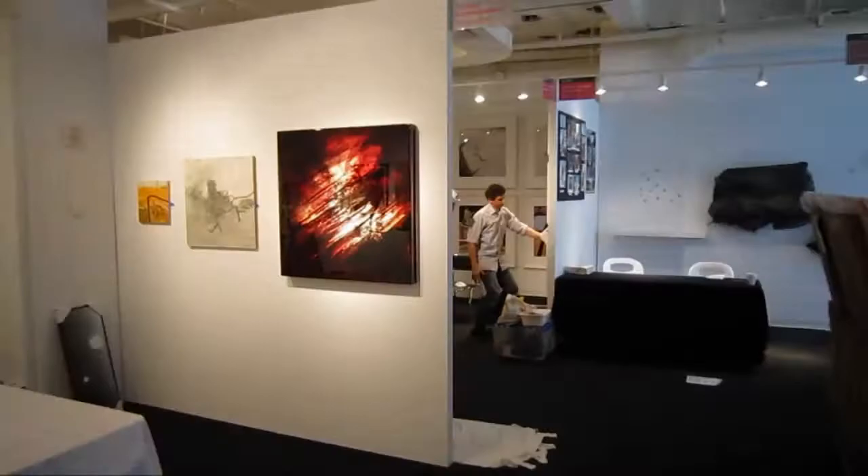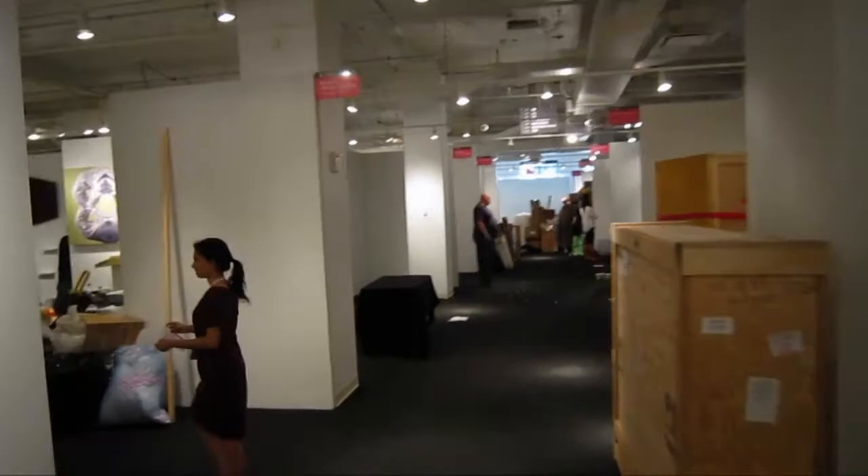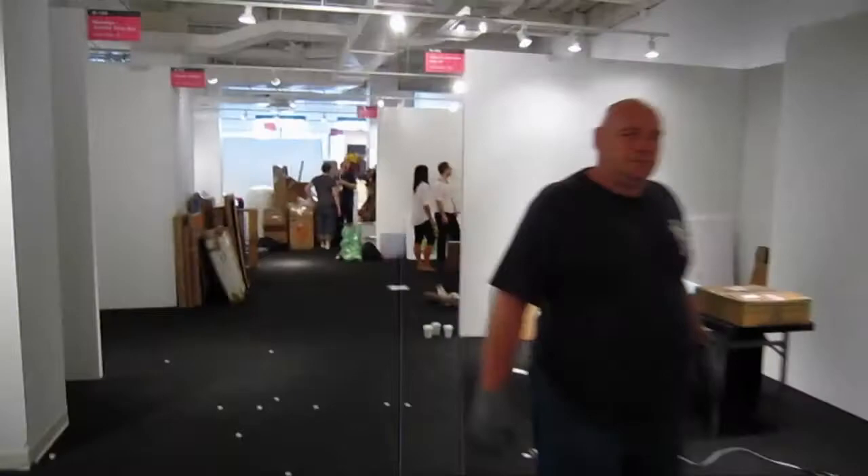We're up here at the Affordable Art Fair — I believe it's 7 West 34th Street. They're all just setting up. We're starting in the Brooklyn section but we're gonna make a quick walk through on the way back to the elevators. They probably got 150 to 180 galleries here. Although this is the affordable art fair, looks like some people are spending a lot of money and doing some major productions.